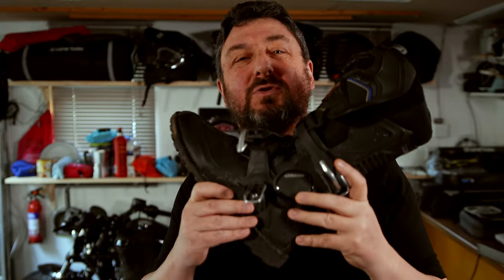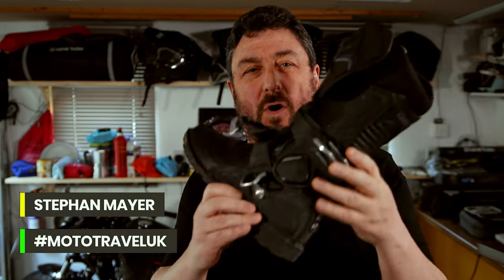I'm wearing these boots for over two years now on all my travels. They may be a little bit overkill, but trust me, you are glad for the extra armour when you drop your old beamer on your feet.